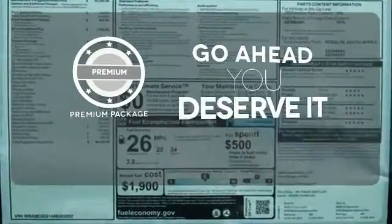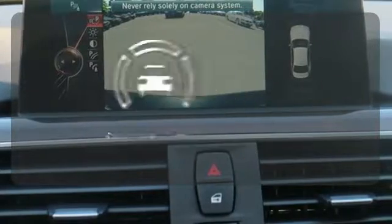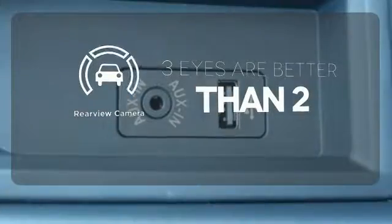For those who enjoy the finer things, the premium package is included for you. The backup camera gives you a clear picture of what is behind you.